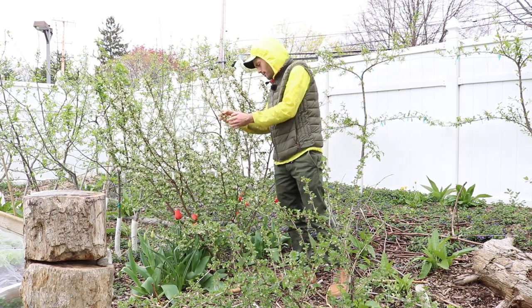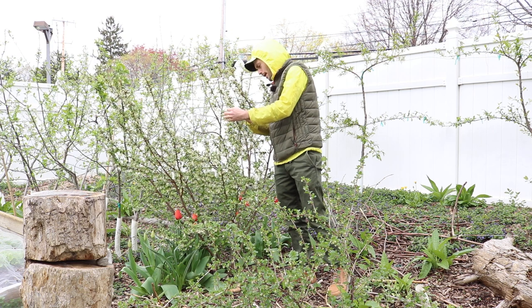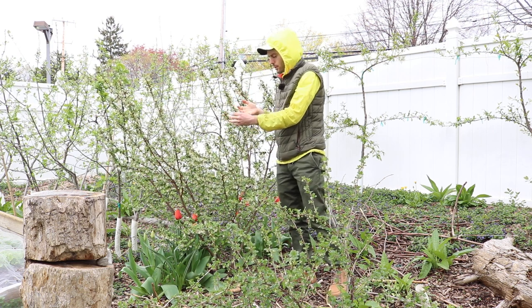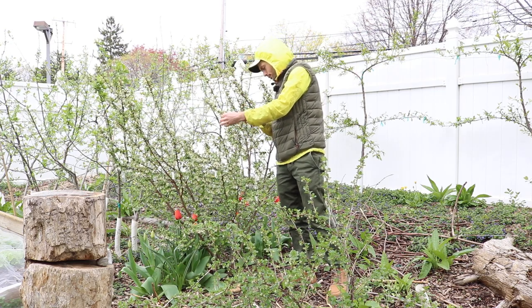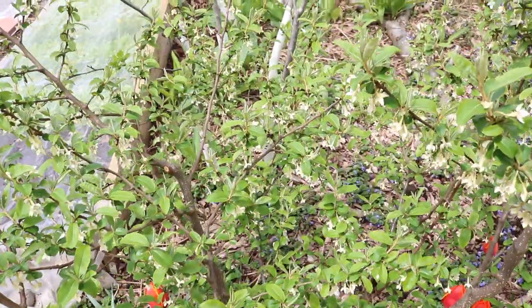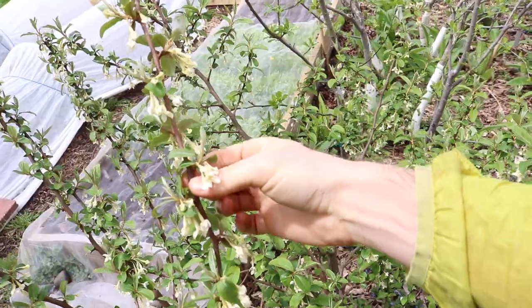Every node, not only do they have flowers, but they're somewhere around the four flower to about seven flower mark. The bees love it, obviously. There's a nice little bumblebee — they get drunk and they've been flying into stuff recently.